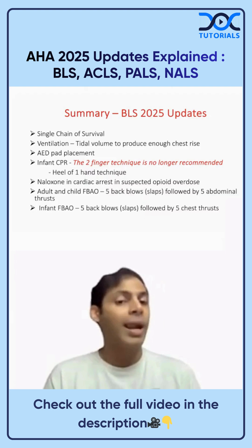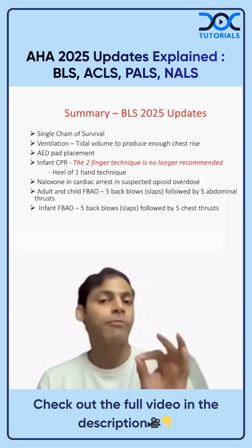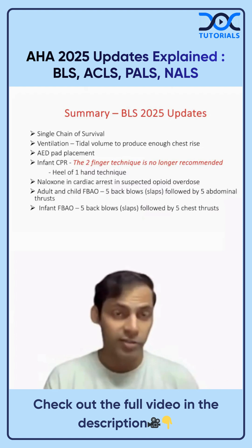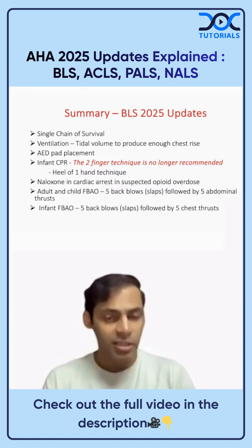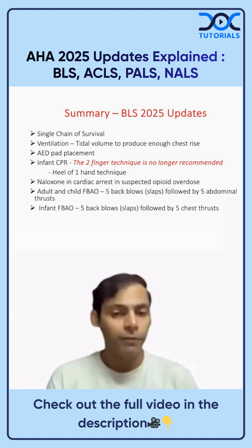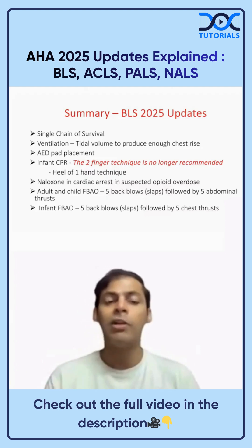For adult and child foreign body airway obstruction, the recommendation is now five back blows followed by five abdominal thrusts — previously it was abdominal thrusts only. For infants, give five back blows followed by five chest thrusts, using the heel of one hand technique instead of the two-finger technique.